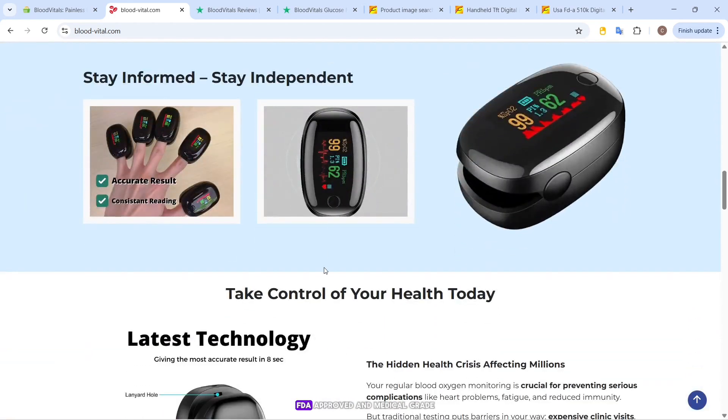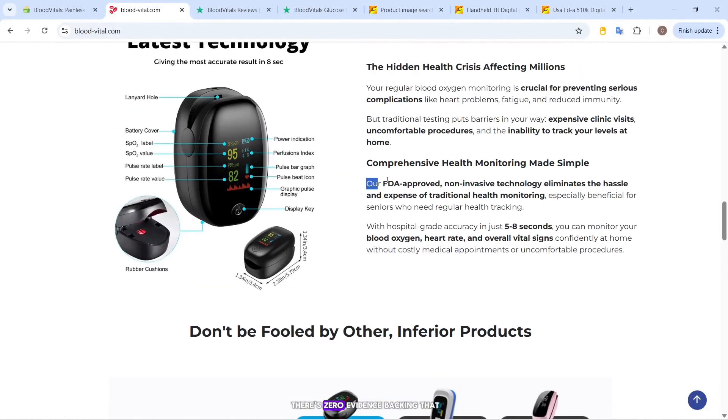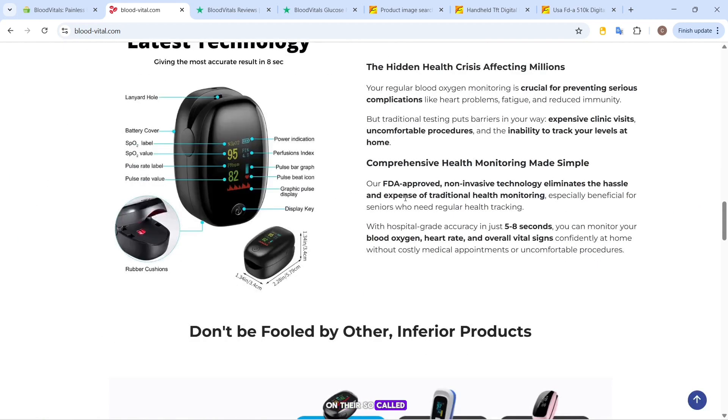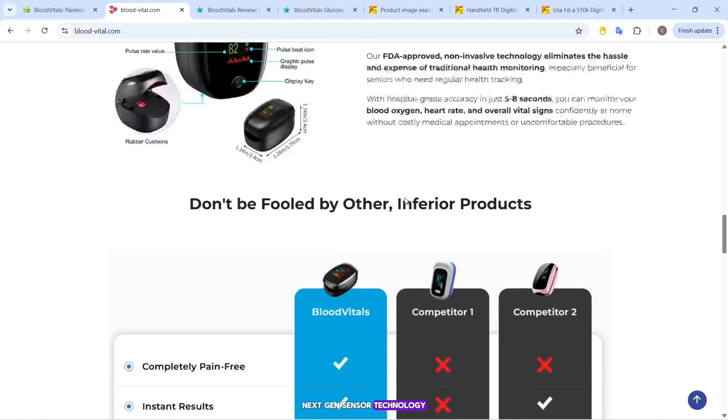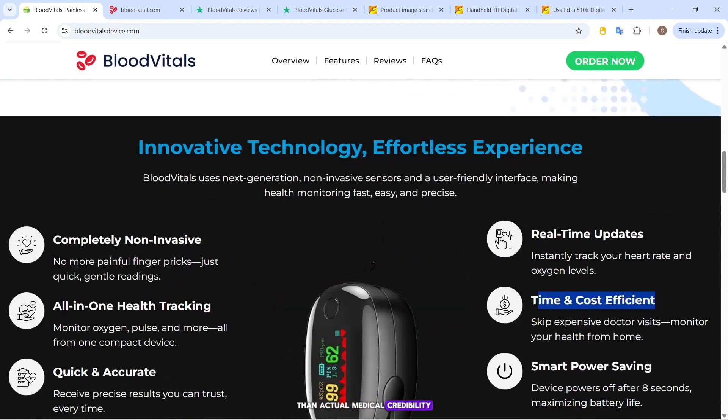Blood Vitals claims it's FDA-approved and medical-grade. But here's the truth: there's zero evidence backing that. No official FDA listing, no clinical trials, and no scientific publications on their so-called next-gen sensor technology. When you dig deeper, those terms feel more like buzzwords than actual medical credibility.